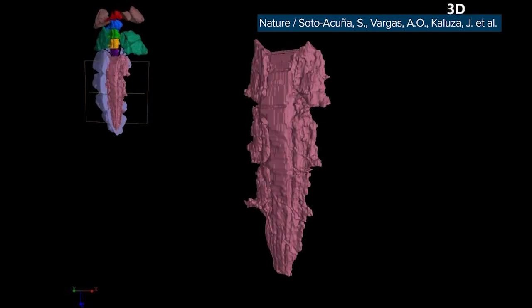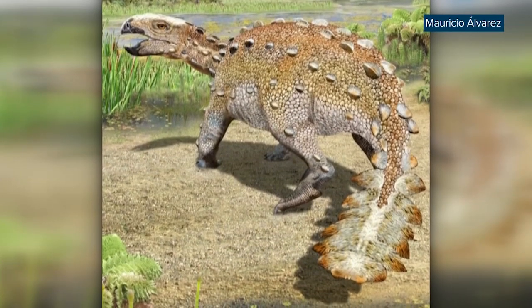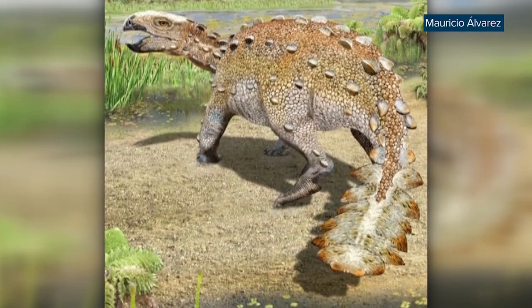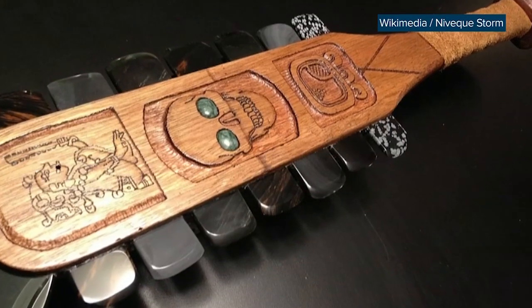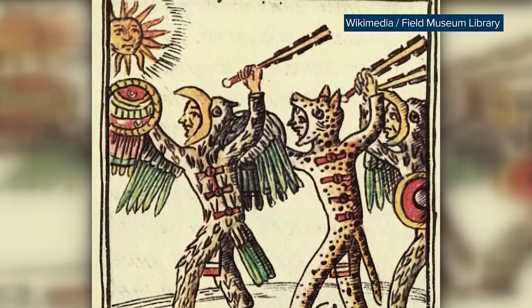The tail is the weird part about this animal. It looks kind of like a jagged cricket bat with seven pairs of blades adorning the sides. It's been compared to a macuahuitl, a weapon used by ancient Aztec warriors to maim their opponents on the battlefield.